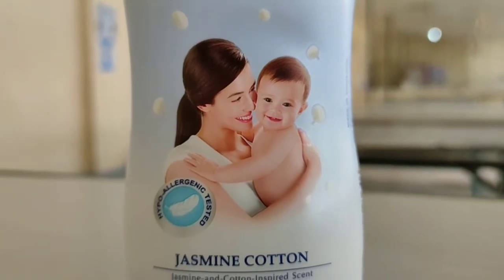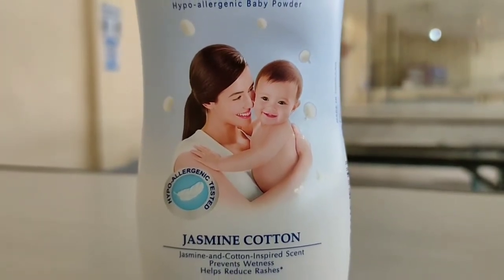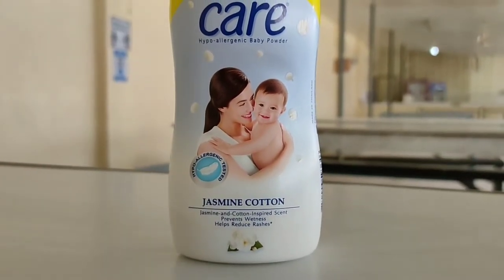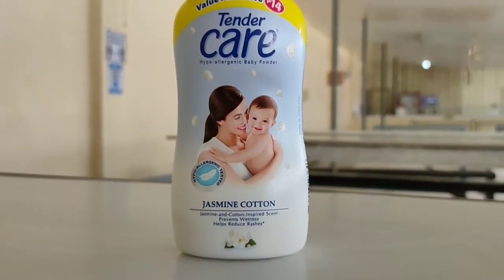The natural talc helps protect skin against perspiration, keeping it soft and smooth. Clinically tested, hypoallergenic, and proven to be safe for your baby's delicate skin.